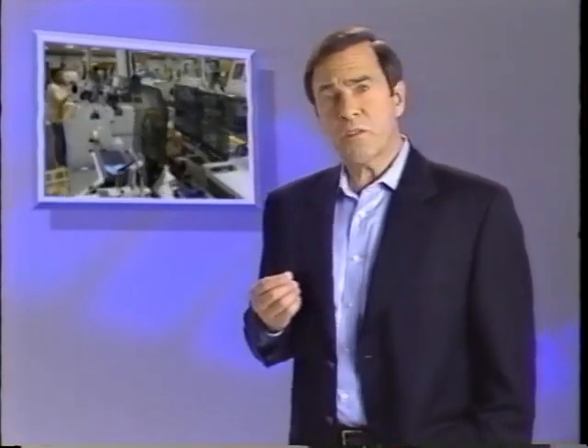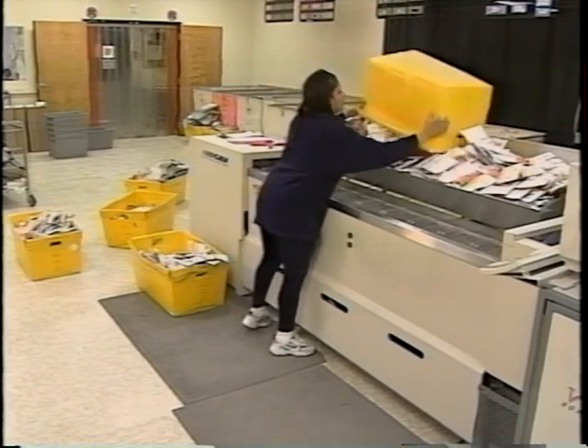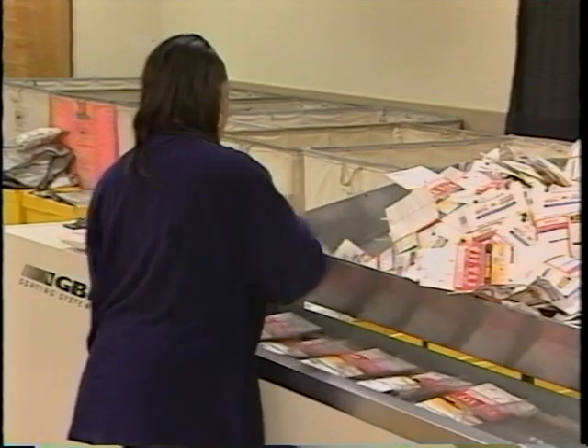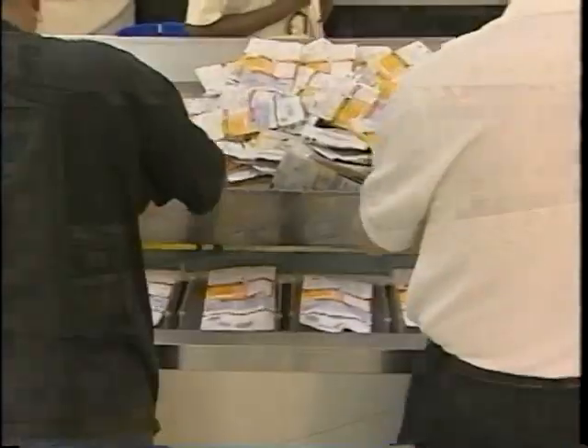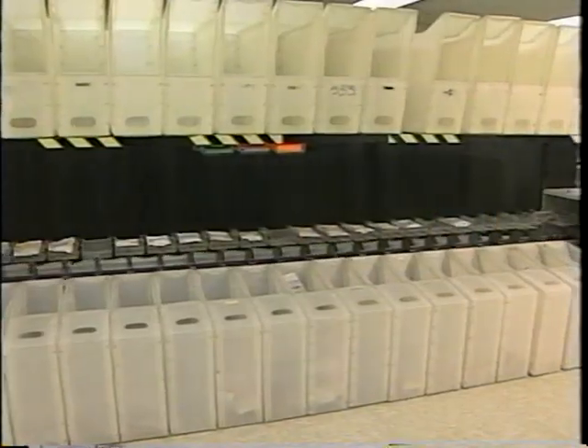Each Qualex wholesale lab processes thousands of rolls of film every day. To provide the very best in photo finishing services, Qualex is constantly implementing new systems and new technologies. Our labs use automated equipment to accurately sort incoming orders for processing, based on the type of film submitted and the type of processing selected by the consumer. Every order is scanned as it enters the lab so we can track its progress through all stages of production.